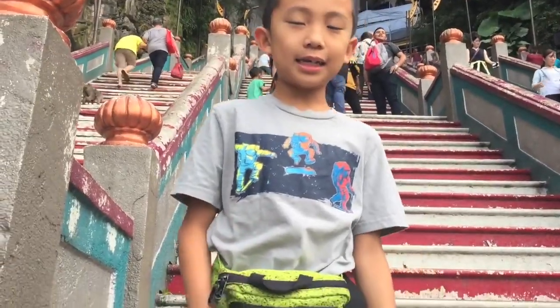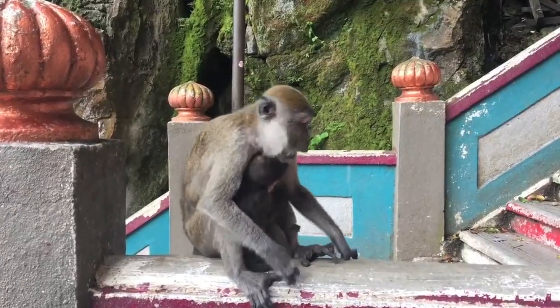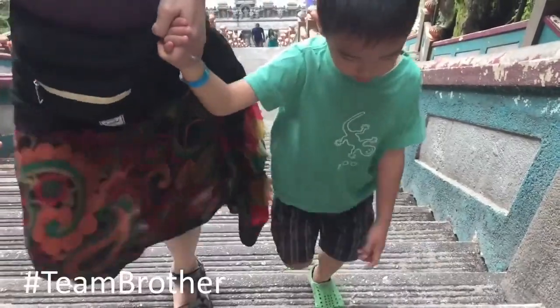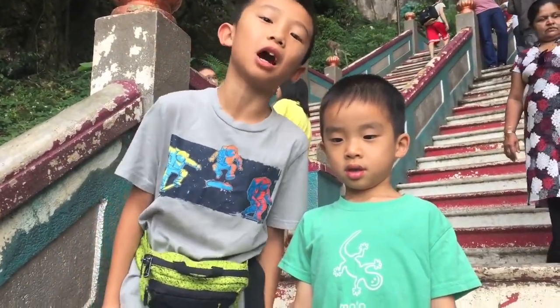This step I'm standing on is the 100th step — what a great view! There's another mother with her little monkey, and here's our mother with her little monkey. This is step 200. We're more than halfway there — just 72 more steps to go.